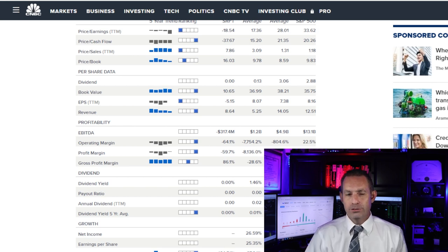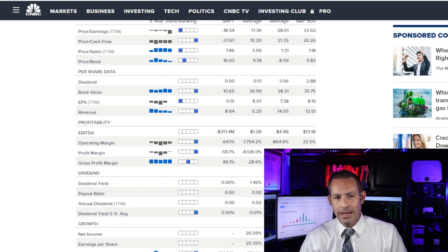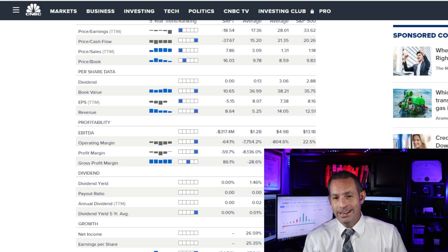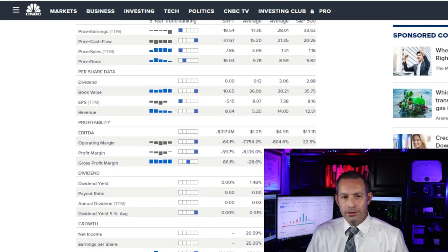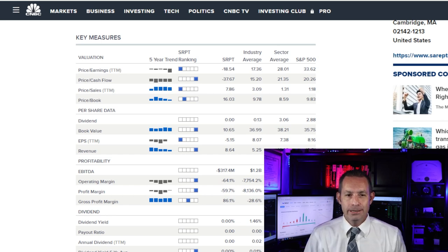Looking at the share price versus fair value using the discounted cash flow model, we put a fair price tag of $1,108 a share — the current price is well below that estimate. On profitability, it's one of the more profitable companies in the biotechnology industry with a net margin of 60.66%. Its operating margin and net margin are among the strongest of any of its peers, while its gross margin is above the industry median.